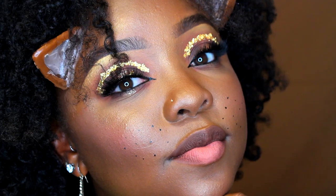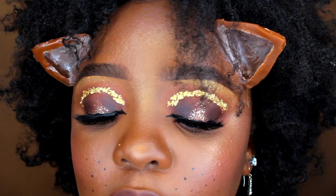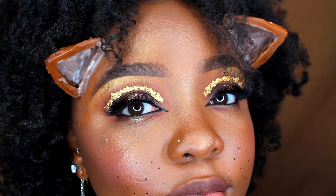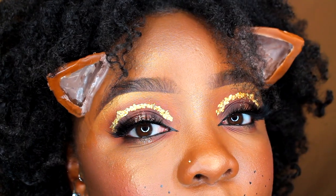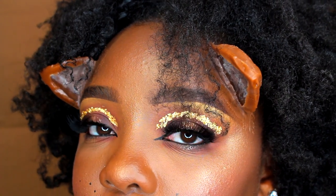I just cannot express to you — there's no words to convey how excited I am to see Beyoncé as Nala. I'm just in love with Beyoncé. I love everything she does. Beyoncé can do no wrong in my eyes. So once I saw that she was going to be in this Lion King movie and playing Nala, I decided to do a look inspired by that. It's pretty much just a glam look with some Nala ears on, and I love how it came out.